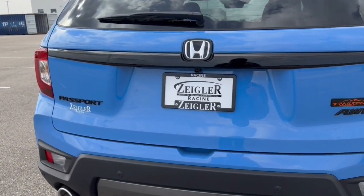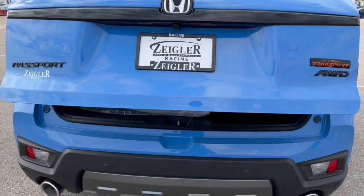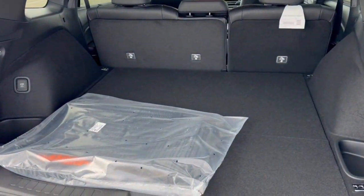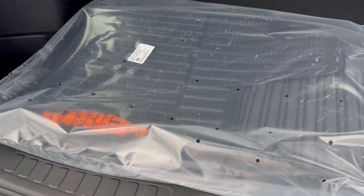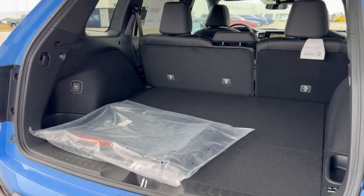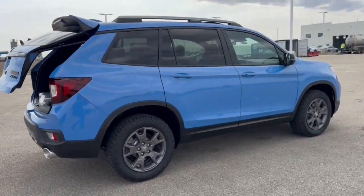It's all-wheel drive, so great even in the winter months. Hands-free liftgate, and a ton of space in the trunk, especially if you lay down the seats. Comes with a set of all-weather floor mats — a really beautiful, winter-ready vehicle. Come on down today to Zeigler Honda of Racine.